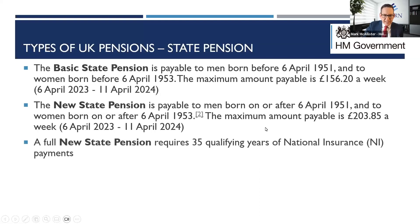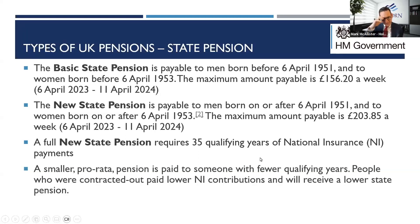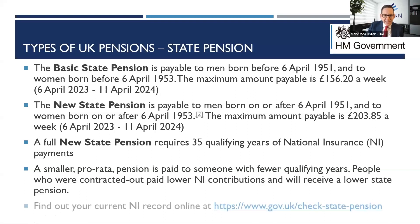The new state pension pays around £203.85 a week if you're entitled to the full amount. To get it, you need 35 qualifying years of National Insurance Contributions. If you haven't paid all of those, you get a smaller pro-rata amount. If you haven't contributed at least 10 years, you may get nothing at all. The deadline is April 2025 — HMRC has extended it twice because they've been inundated. The message is: act now, because it will shut in April 2025.